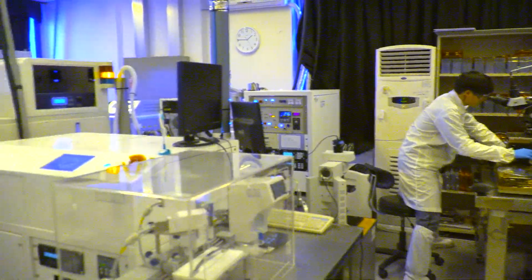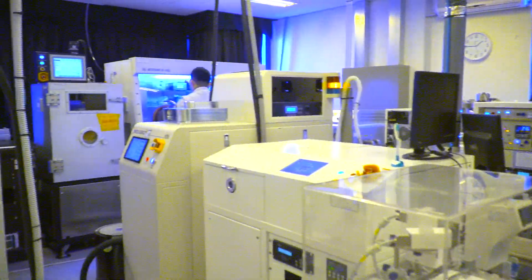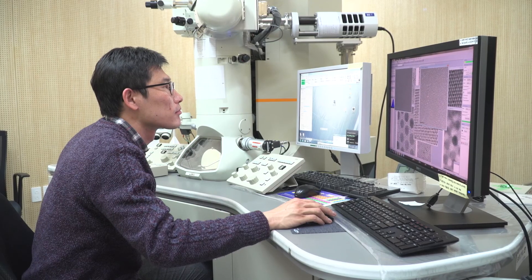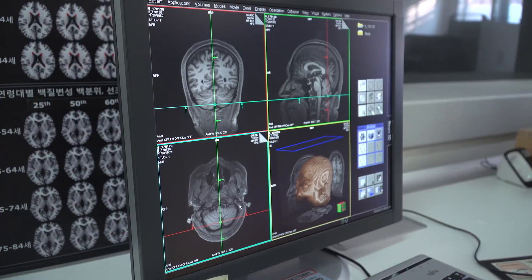Our vision is to become the world's premier research center in nanoparticle and related nanomaterial research. We not only pursue groundbreaking fundamental basic science in the nanoscience area, but also try our best to provide solutions to key problems in medicine and energy.